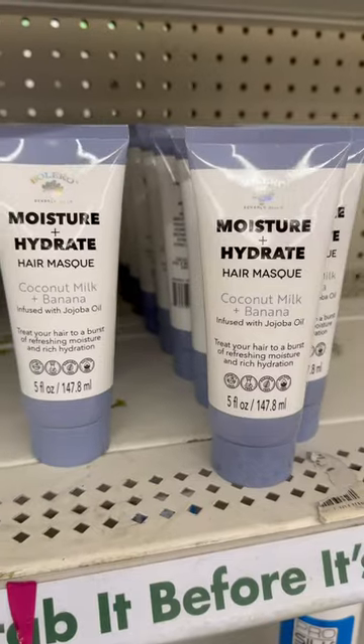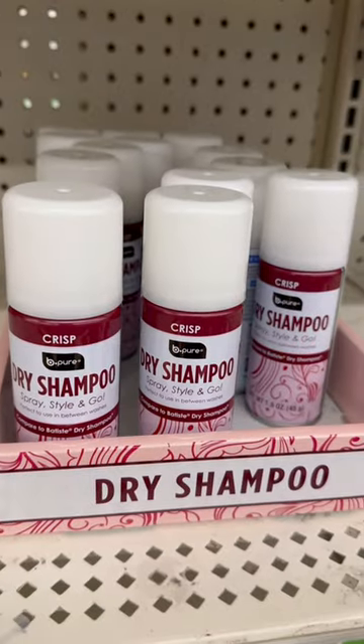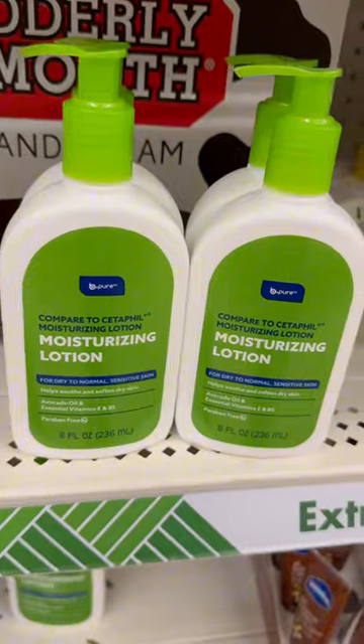Dermacill also has some very gentle shampoo. I found a hair mask, hair serum, and some crisp dry shampoo. This is a gentle moisturizing dude.